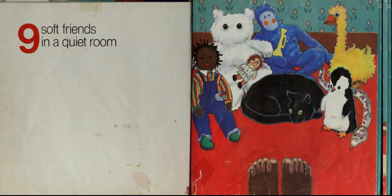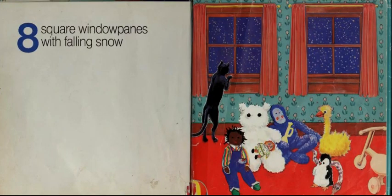Ten, small toes, all washed and warm. Nine, soft friends in a quiet room. Eight, square window panes with falling snow.